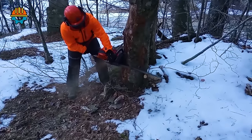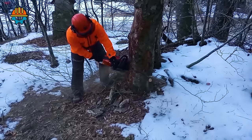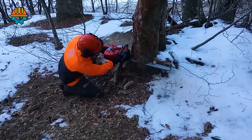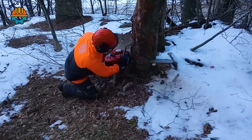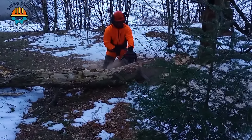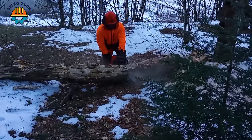The Husqvarna 592 XP chainsaw is a leading Swedish manufacturer that takes centre stage in handling major woodworking challenges with ease. With an impressive chain speed of up to 10,000 RPM, this chainsaw is a symphony of raw power and precision.